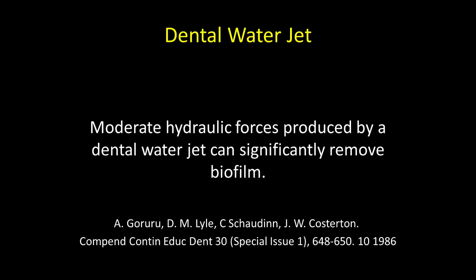We need to revisit the water jet on this. Here's an article from the late 1980s which says moderate hydraulic forces produced by a dental water jet can significantly remove the biofilm.